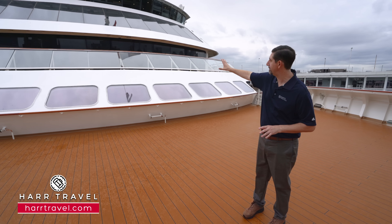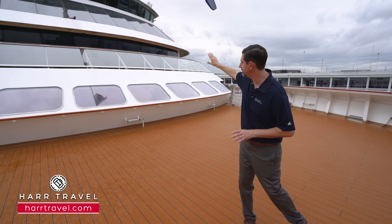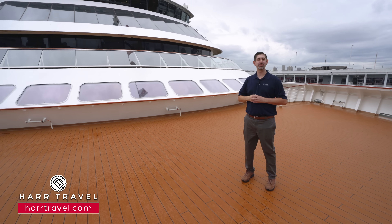Because we're on the bow, you can see the two-story Explorer Lounge behind me, including the outdoor deck just outside the Explorer's Lounge, and right up above it is the bridge. Now let's tour this beautiful vessel.